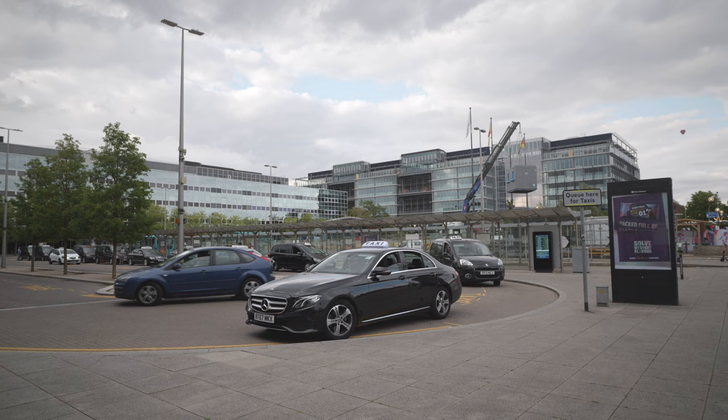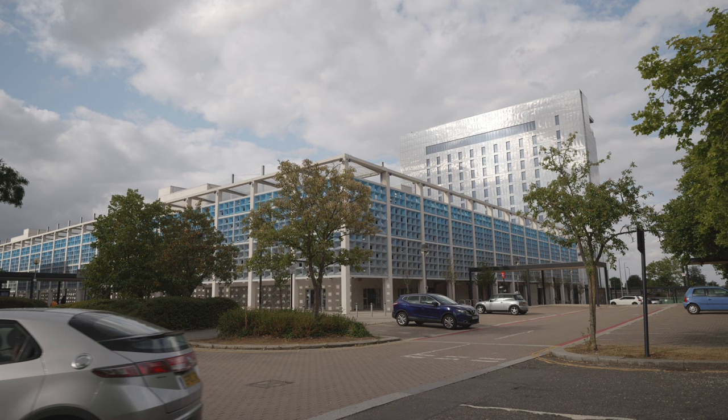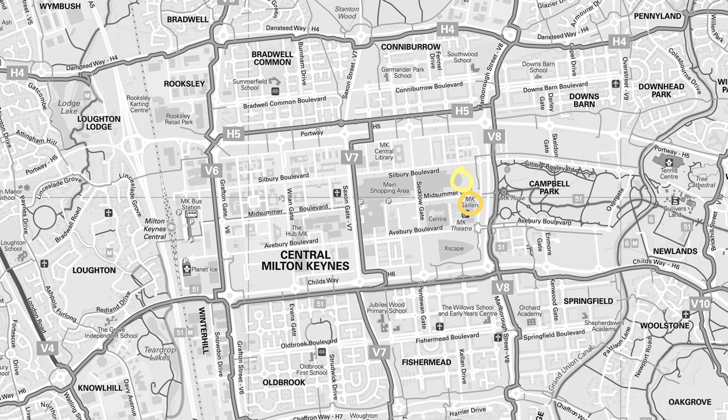Taxis are available directly outside of the station. If you are getting to Milton Keynes by car there are lots of parking spaces around the gallery. The Centre MK multi-storey car park is opposite the gallery so it's just a short walk away. If you need a disabled parking space there are several spaces at the entrance to Margaret Powell Square for Milton Keynes Theatre and MK Gallery visitors.